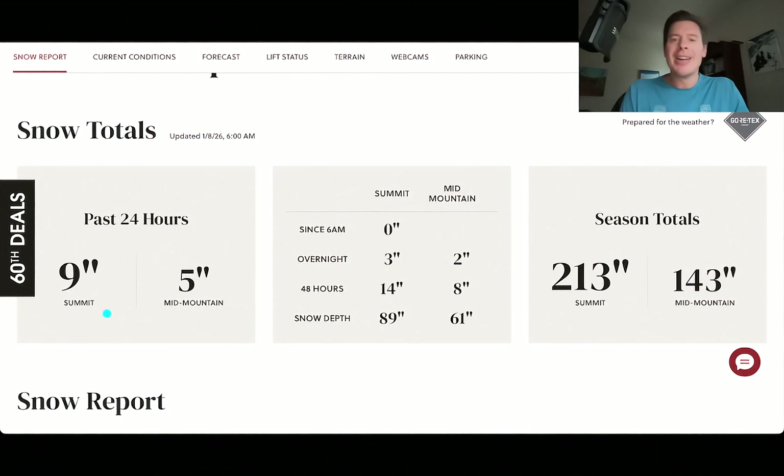This is Jackson Hole — another nine inches on the summit in the last 24 hours, five at mid-mountain. What a great week it's been. Reading through the notes, 40 inches in the last week. So they're at three feet or more, which is exactly what Jackson Hole needed. Started out very slow across a lot of the Intermountain, but now things have picked up across the Tetons. Look at that — 213 inches at the summit for the season.